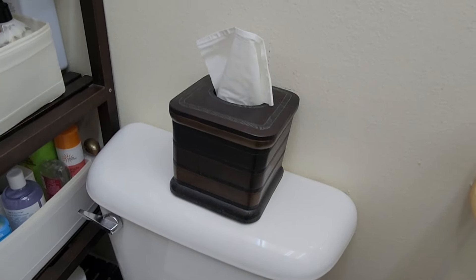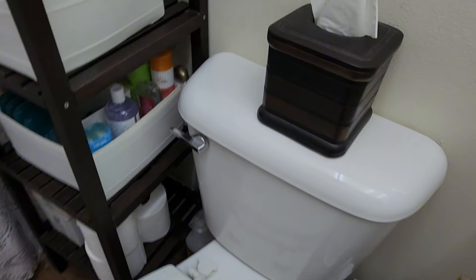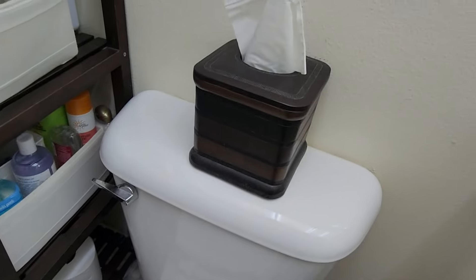When it comes to your counter space, if you have a tissue box out on the counter or maybe on the tank of your toilet, one simple step is to purchase a cover for the tissue box. Not super expensive, but a quick and easy way to add decor and style to your bathroom.